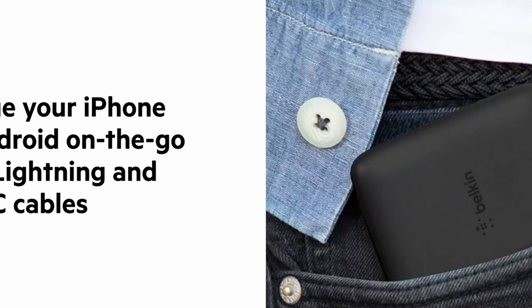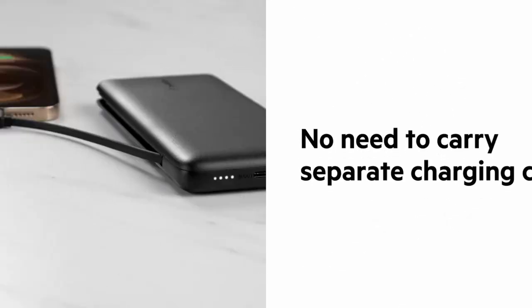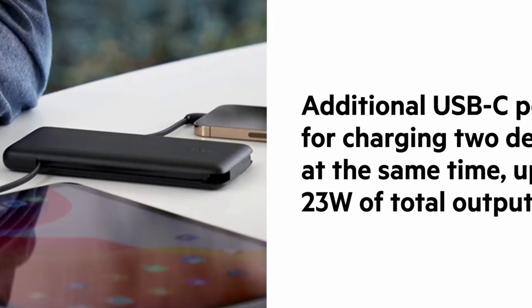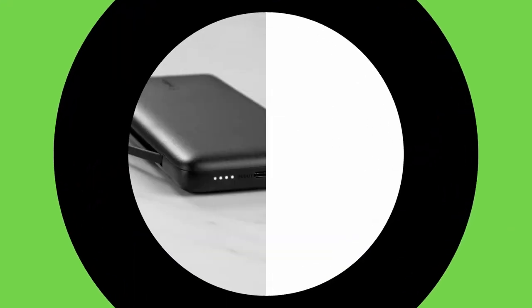With the ability to charge two devices simultaneously, the Belkin Power Bank is a convenient solution for powering your iPhone 16 Pro Max and other compatible devices. Its fast-charging capabilities ensure you can quickly replenish your battery so you're never left waiting. The built-in LED indicator light provides clear information about the power bank's battery level, allowing you to manage your power usage effectively. The Belkin Power Bank is also designed to recharge itself using the USB-C charger port, ensuring you're always ready to charge your devices on the go.